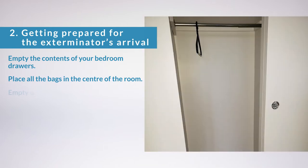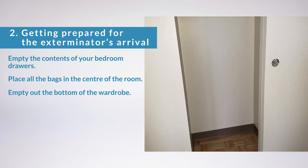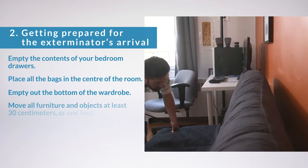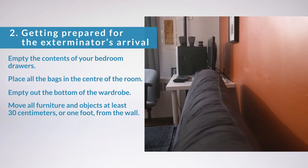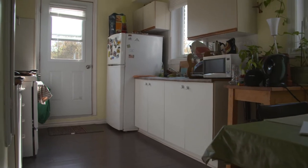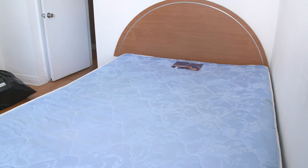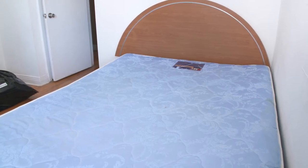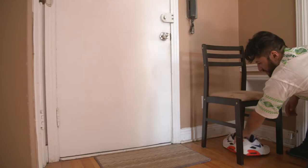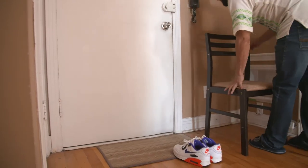Empty out the bottom of the wardrobe — the wardrobe supports can stay in place. Don't put them in plastic bags or garment bags from the cleaners. Move all furniture and objects at least 30 centimeters or one foot from the wall. Sweep the floors with a broom and wipe them down with a damp cloth. Don't move the fridge, stove, or other electrical appliances. Don't throw out your furniture or mattresses, as they can be treated effectively. The exterminator needs to be able to move about freely — don't let anything lay around in the apartment.